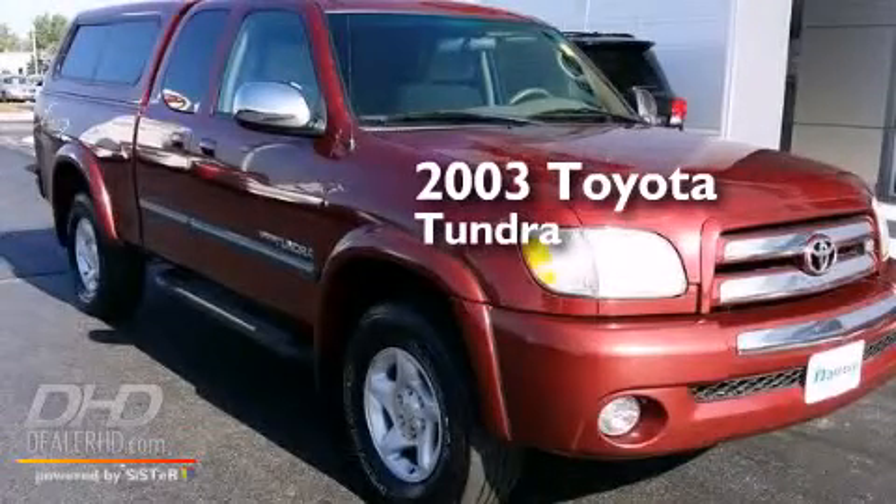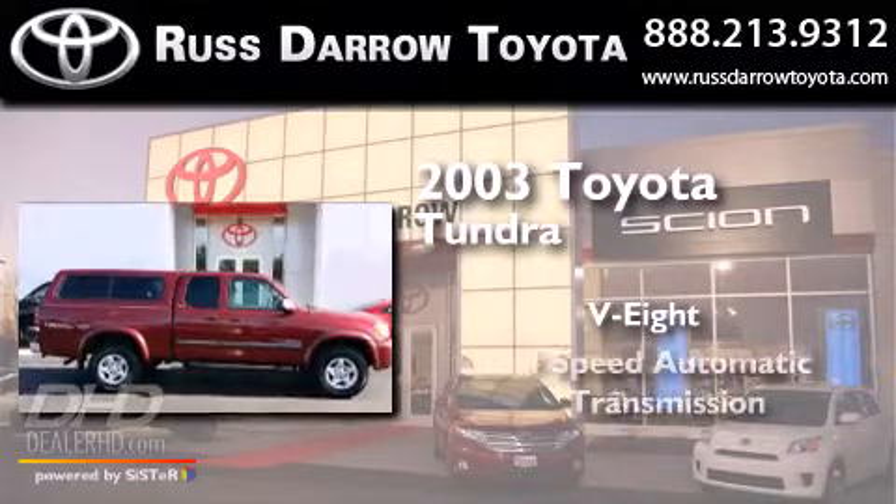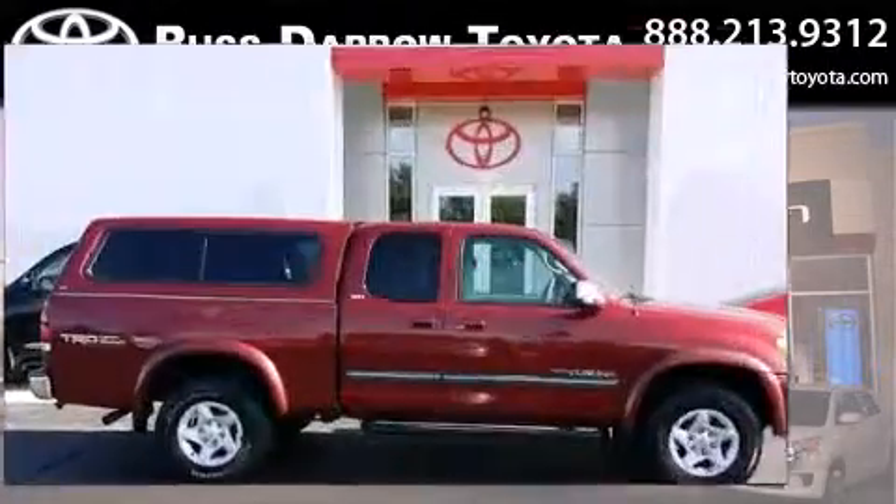This is a 2003 Toyota Tundra. It has an eight-cylinder engine, a four-speed automatic transmission, and four-wheel drive.